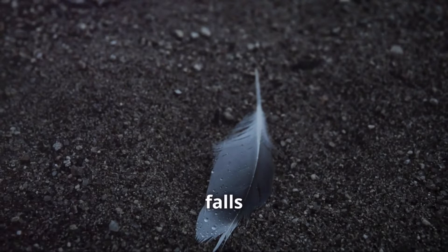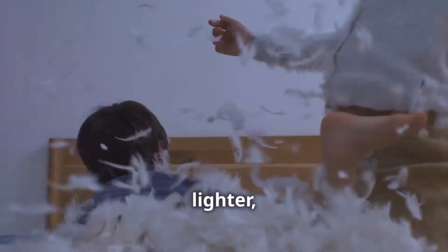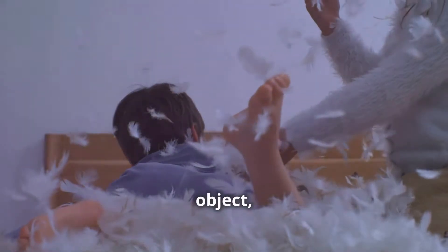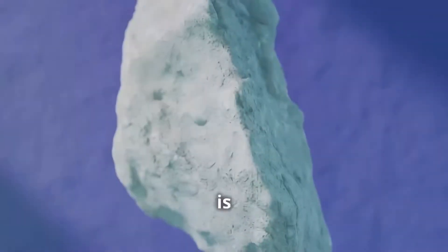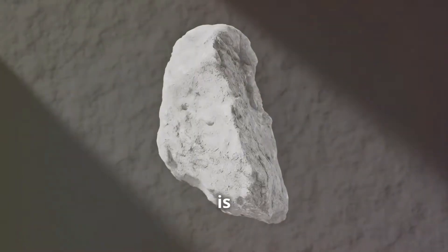That's why a feather falls slower than a rock. The feather is much lighter and has less mass, so air resistance affects it more. Air resistance is the force that air exerts on a moving object, slowing it down. But if we dropped a feather and a rock in a vacuum where there's no air, they would fall at the same speed, because gravity pulls on them with the same force regardless of their weight. How cool is that?